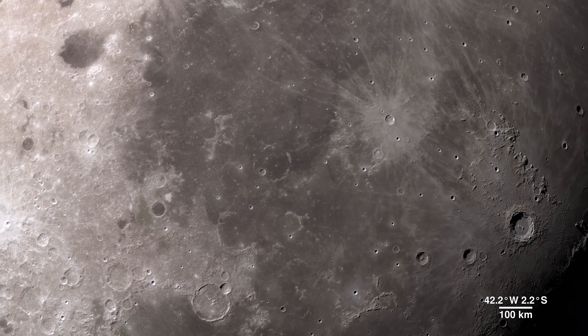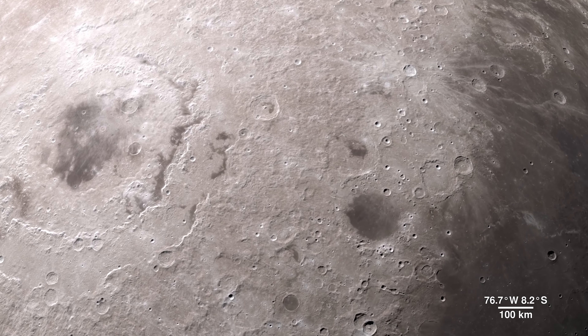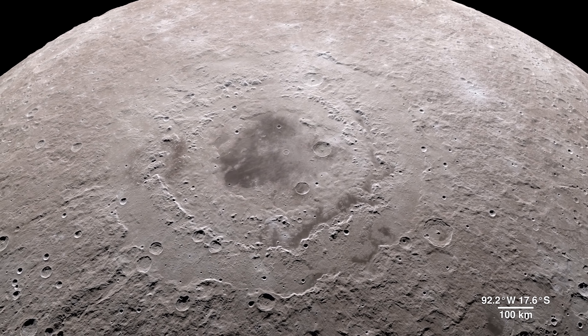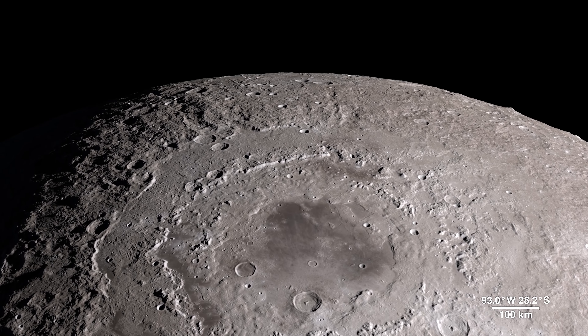Our tour begins on the western border, where the near side of the moon meets the far side. The enormous feature is a lunar crater known as the Oriental Basin. Here, LRO's terrain map combines with surface gravity measurements from the GRAIL mission. This data reveals structure in the lunar crust beneath the surface, giving us a window into the geologic features of the moon's interior.